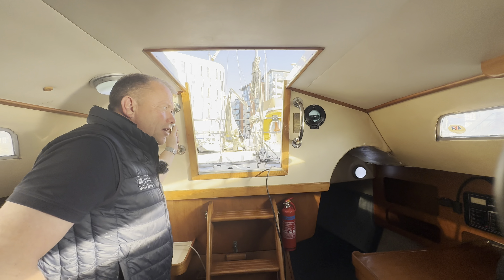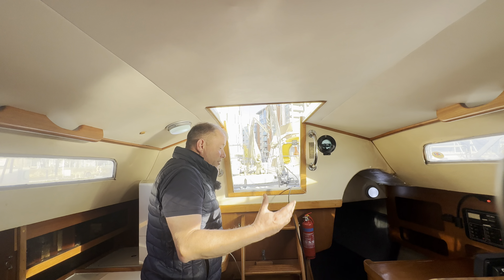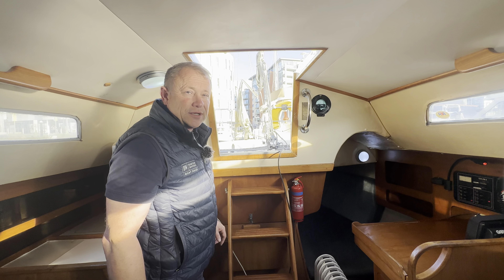This video is just here to give you an idea of the overall look of the boat instead of just looking at pictures, and also just to give you a feel for what sort of space it has to offer. Please give us a call — my name's James, Burton Waters Boat Sales.